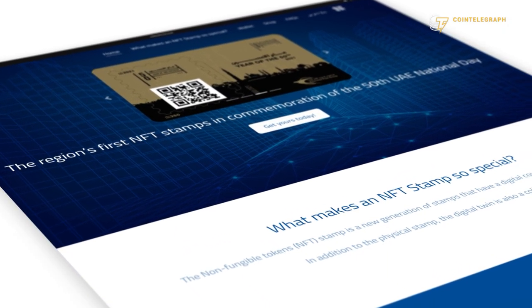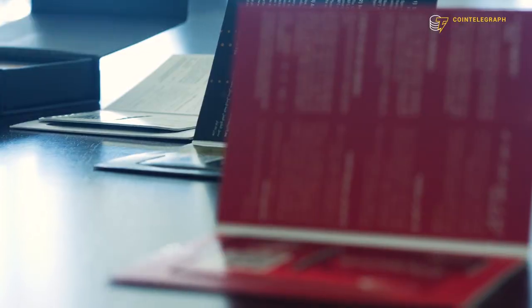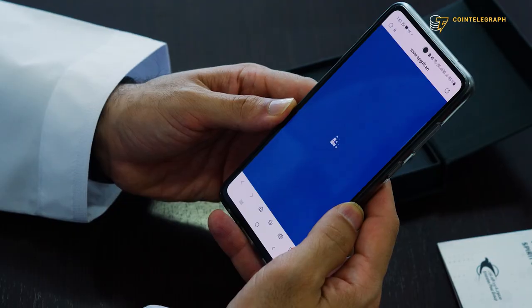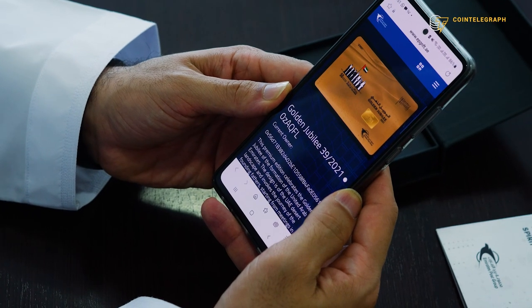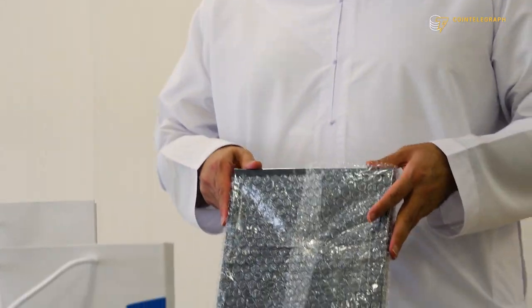These NFT stamps are offered on the Emirates Post website and can be bought online, with delivery anywhere in the world. However, this is a fairly high price for a stamp used to send a postcard — we're not sure someone would want to send half a thousand dollars by mail, since the postcard might get lost. This could make one skeptical that these NFTs are just a one-time foray into blockchain.